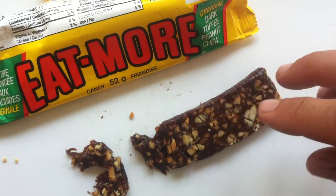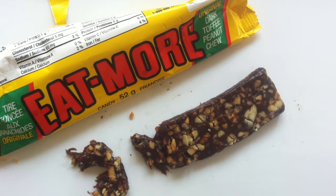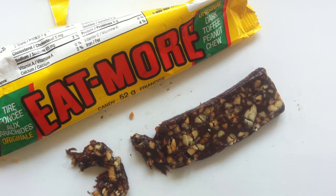The toffee, the peanuts, the packaging — I don't like any of this. So I suppose it's not a big deal that I never tried this before, and I don't expect I'm ever gonna try this again. Eat More? You're not for me.